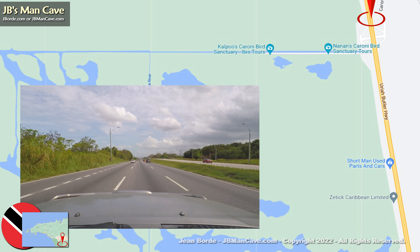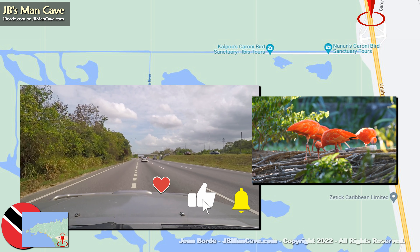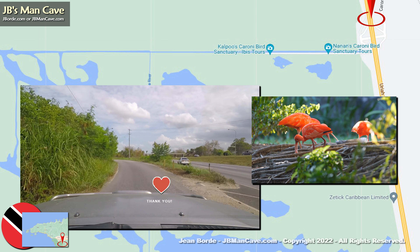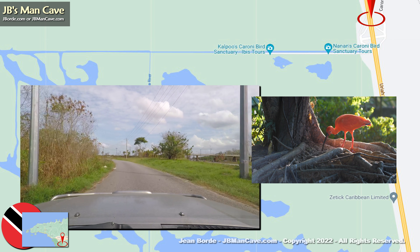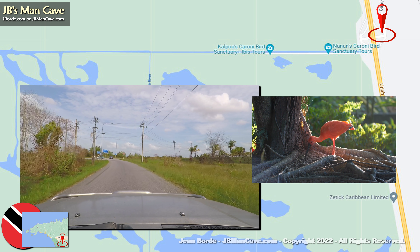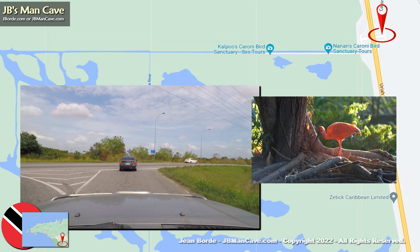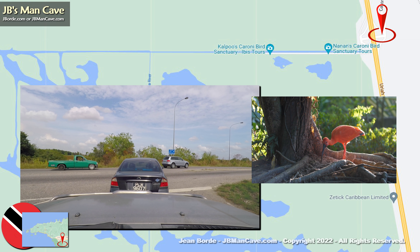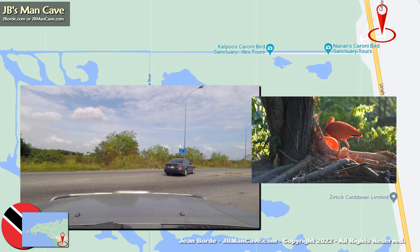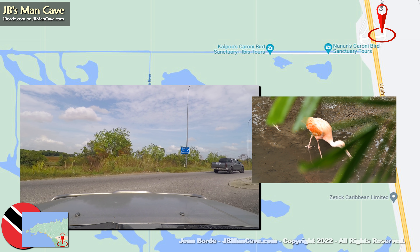We are on a road trip today in central Trinidad, an island in the Caribbean. This place is called Karani and we are going to the Karani swamp. We will not be on a boat or walking through water — we will be on land looking at the swamp. A lot of people when they hear about the Karani swamp think about getting on a swamp boat and going out to look at the scarlet ibis, the bird you're seeing on the right.